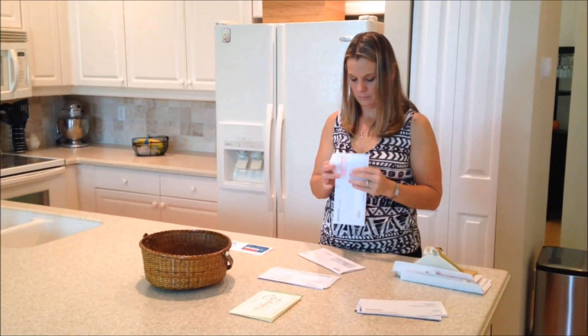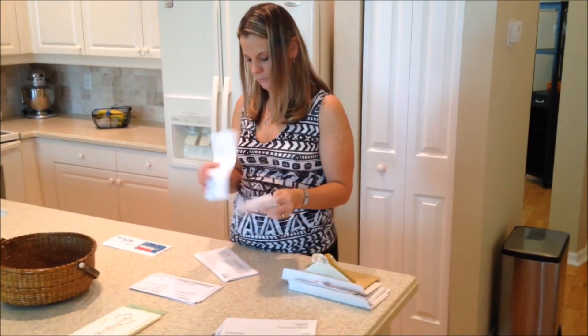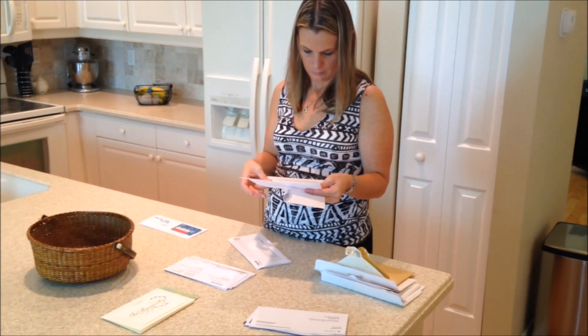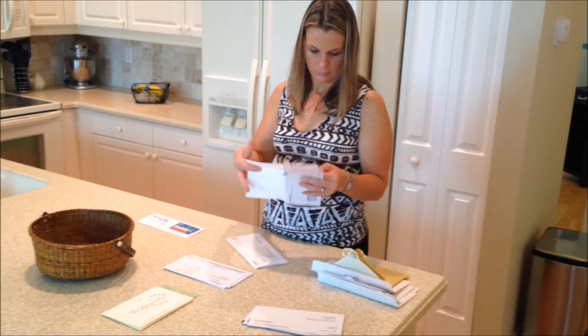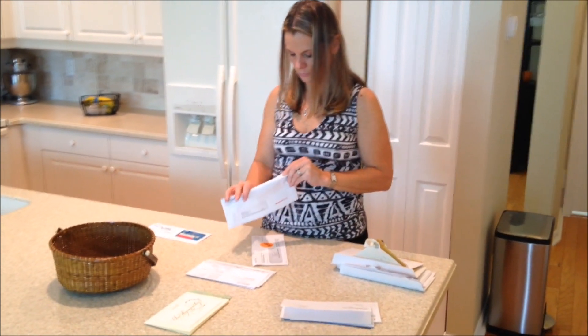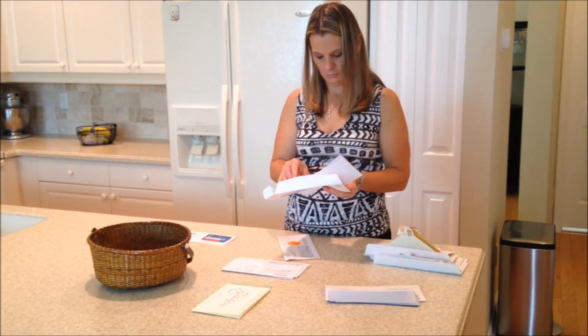Now you can start opening your mail. The key here is to eliminate all unnecessary paper that's come into your home. That means disposing of envelopes that are unneeded and any inserts that come as well. For example, in bills — if you pay your bills online, you only need to keep the statement. You do not need to keep the return envelope or any other advertisements that might come along with it.